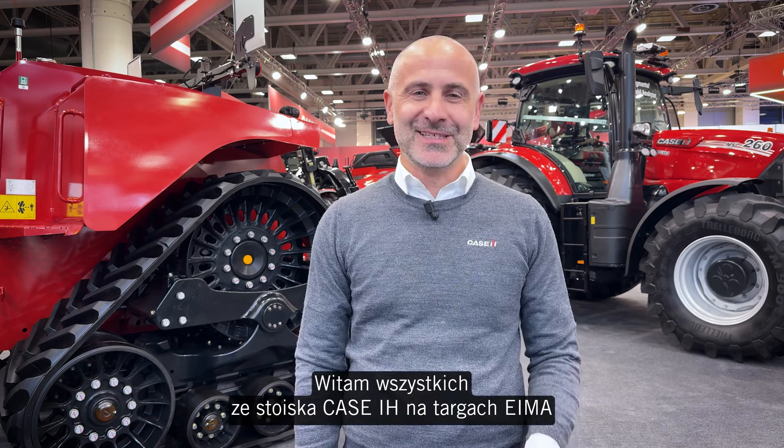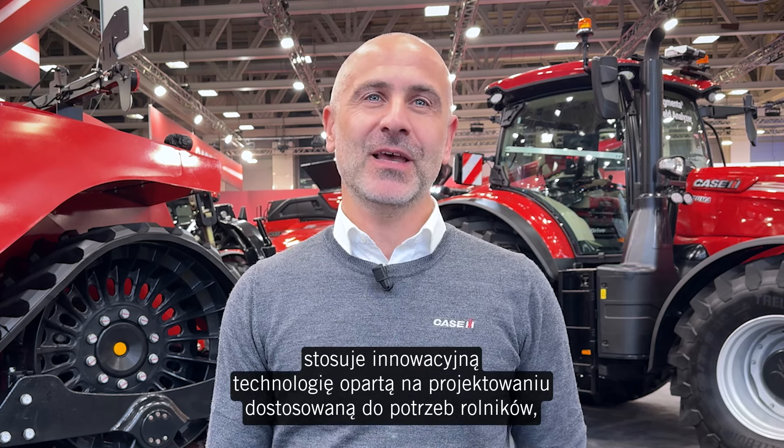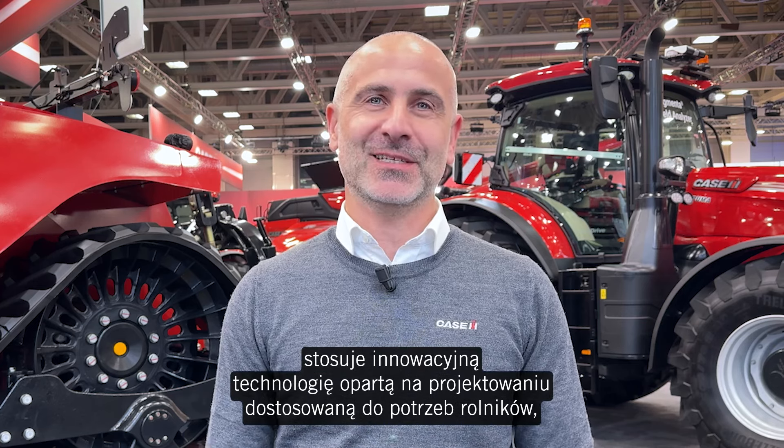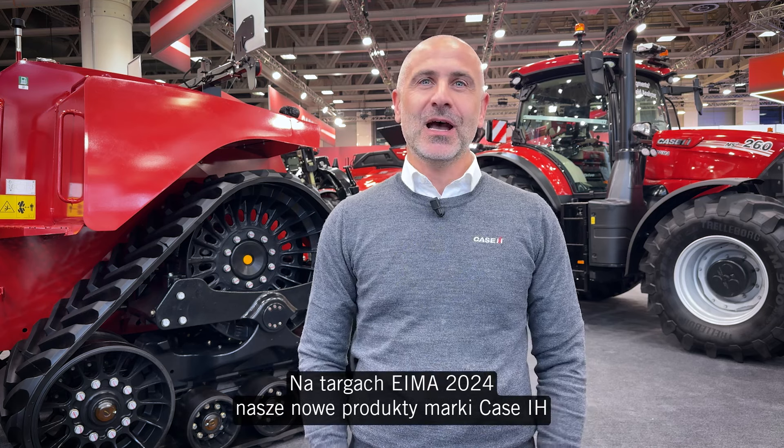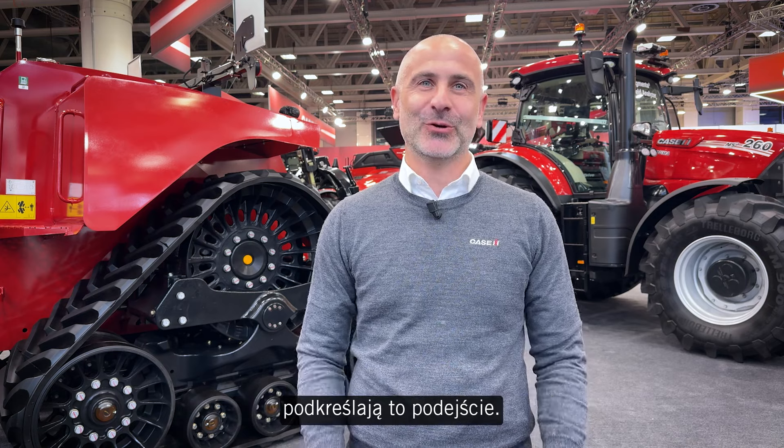Hello everybody from the KSH stand at EIMA. I am Marco Lombardi, head of KSH brand for EMEA. Our farmer-centric product design applies innovative design-driven technology to farmers' needs to do more in less time to higher standards. At EIMA 2024, our new KSH products underscored this approach.